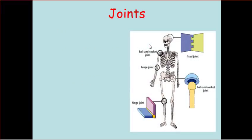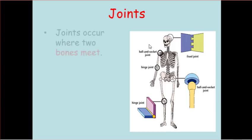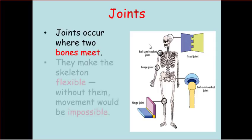Now let's talk about some other functions and structures of the skeletal system. If we're going to talk about bones, we have to talk about joints. Joints occur where two bones meet or come together. They make the skeleton flexible because without them, movement would be impossible. If bones were all just solid, we'd have no ability to move — so joints are really important for flexibility.